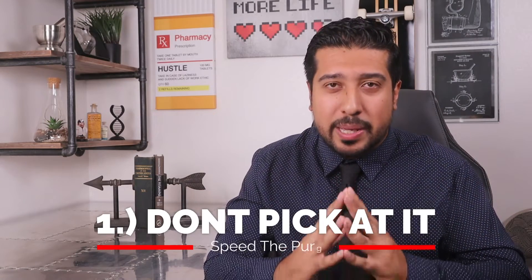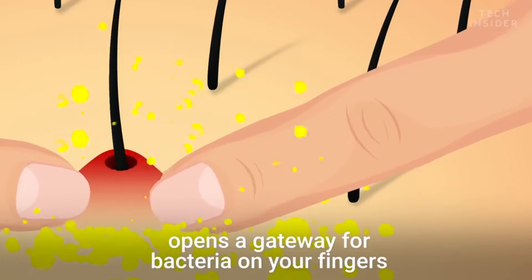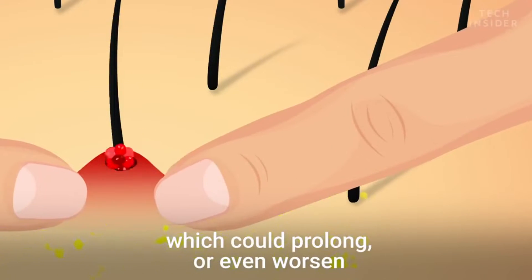The fourth question I always get asked is, what can I do to minimize the effects of purging or essentially speed it up? 4 to 6 weeks may sound like a long time to wait for the skin of your dreams. But I have 3 tips here I want to share. The number one tip is don't pick any of the acne. It's going to be incredibly tempting, and there are two reasons for this: number one, it'll only extend the purge period, and two, it may lead to permanent scarring.